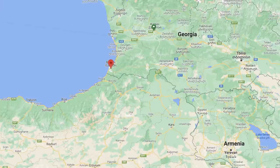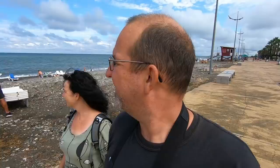So Batumi is located in the south-west corner of Georgia, it's about 20 kilometres from the Turkish border, and is one of the main beach destinations here in Georgia. You can see people enjoying the beach behind me. This is a very popular destination for not only Georgians, but Russians and people from the Gulf states, who come here during July and August to escape the heat from their country. Of course it didn't take Marianne long to find a couple of dogs on the way!